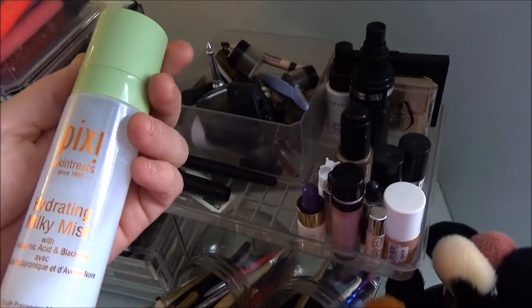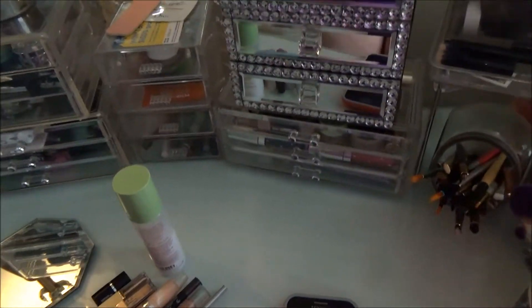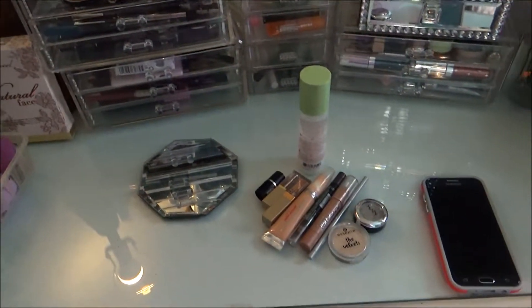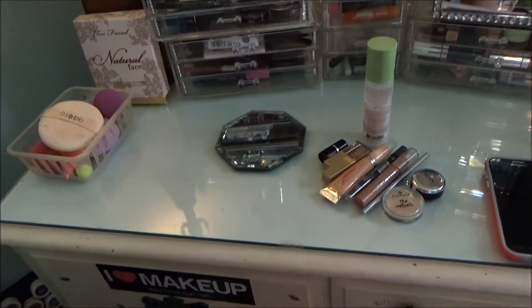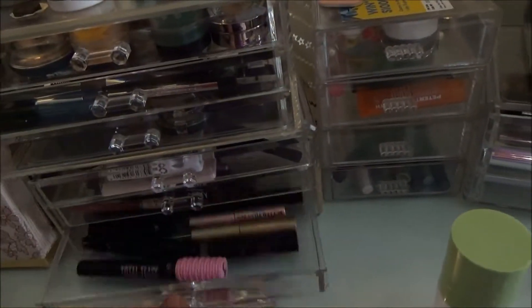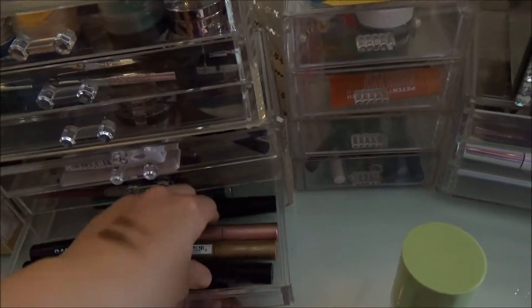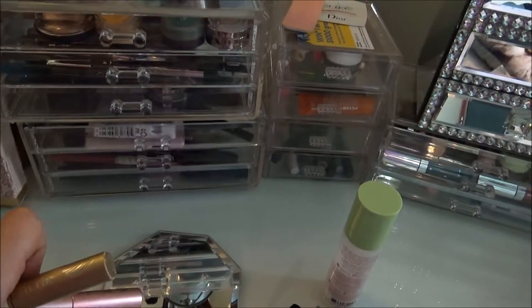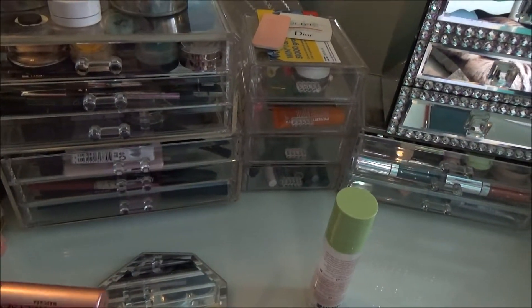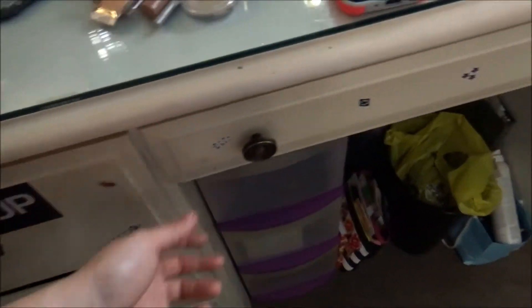I'm going to use the Pixi Hydrating Mist — I love it, but I like to change it up a little bit. If you watch my haul, you'll find out what setting mist I bought. For mascaras, I should start taking pictures, but I'm going to grab out these two — this is the Stila Huge and the Too Faced. They're pretty much the same but they're those little minis and I should start using them up.